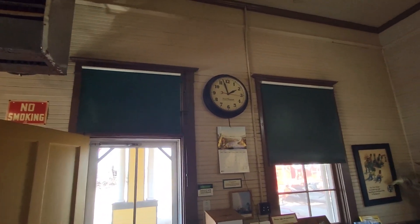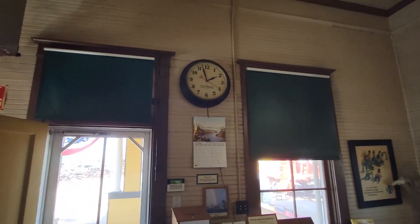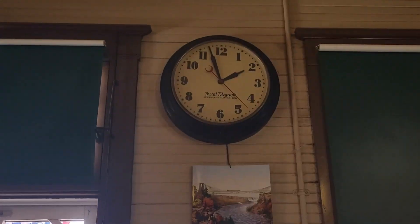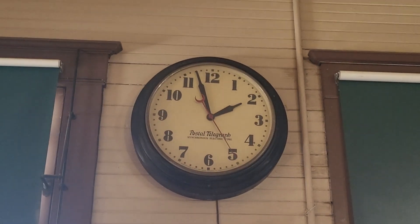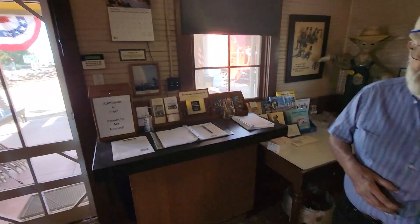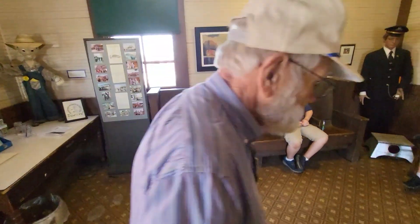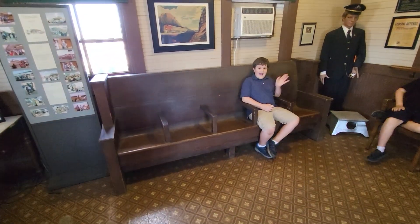Is that clock original to this building? Yes, that is a postal telegraph clock. The Santa Fe had postal telegraph. The Southern Pacific had Western Union, but when they merged, postal telegraph became part of Western Union, and then Western Union had an office here in the depot. Let's move on to the next room. Nice waiting room bench there, a little different than the ones in Tehachapi.